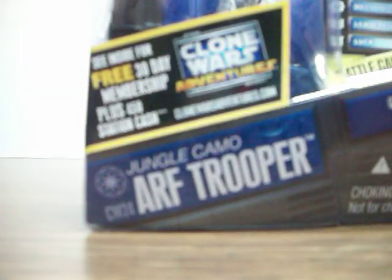This is the Jungle Camo Arth Trooper. I found it at the same store — the Star Trader — and it looks really cool. This guy's pretty rare, so I'm glad I found it. It was $10 — I know it's kind of a rip-off — but it's kind of like a memory of when I went there. I'll be doing a review on this.